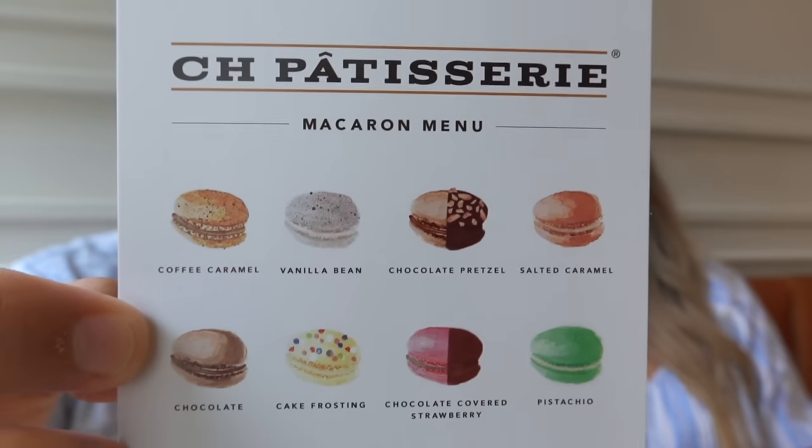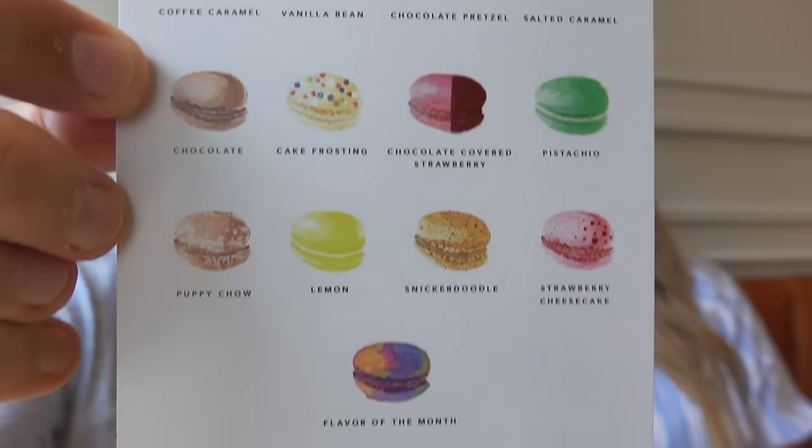We got six macarons — I picked three and Matt picked three. I got cake frosting, salted caramel, and strawberry cheesecake. I got the flavor of the month which is passion fruit, lemon, and puppy chow. I'm so excited. I'm going to do salted caramel first, and I'm going to do puppy chow.